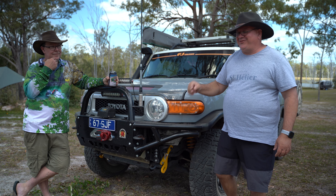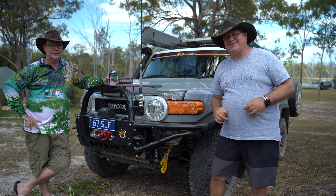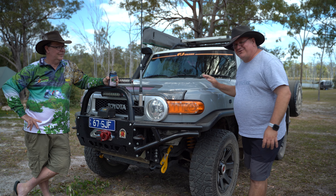Good morning guys. Let me introduce Stephen and we're going to have a look and see what Stephen's done to this FJ Cruiser here.